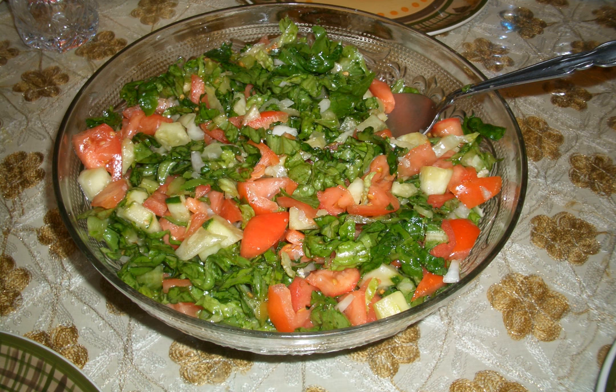A recipe for Arab salad in Woman's Day magazine includes diced tomato, cucumber and onion, often mixed with parsley and combined with the juice of freshly squeezed lemon and olive oil. Arabic salad contains no lettuce.